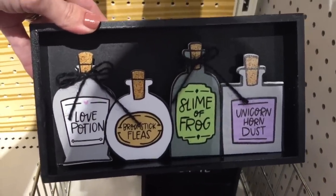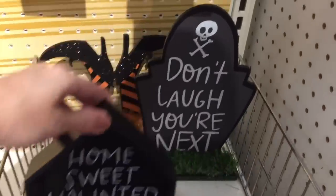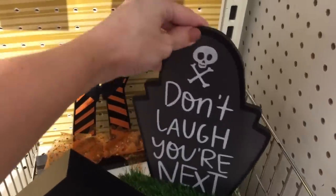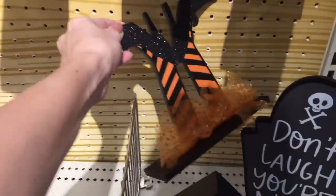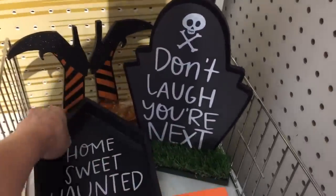Unicorn dust. Slime - yes! Starting my cart. Home sweet haunted home - very sweet. Don't laugh - you're next, oh my gosh! And then these witch feet. Guys, these are the sweetest things ever. How can a tombstone be sweet? I don't know, it just is.